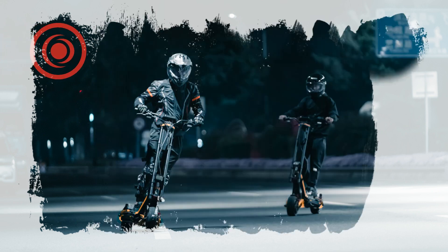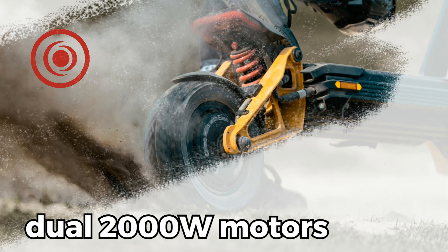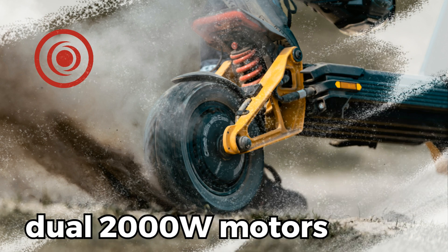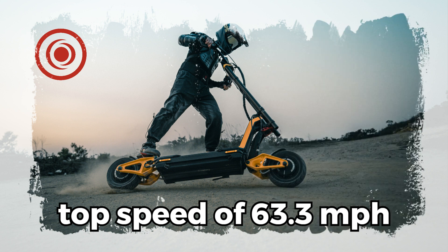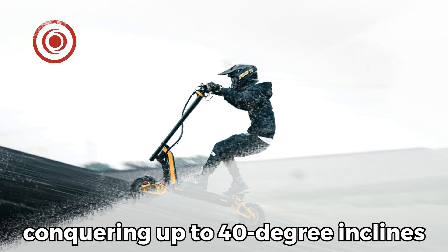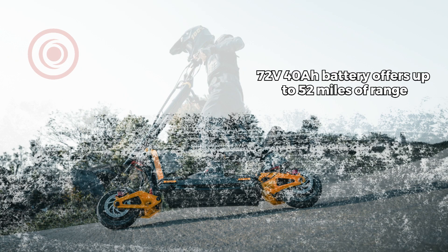Meet the In-Motion RS, revolutionizing urban mobility. Powered by dual 2000W motors, embrace staggering performance. Feel the thrill with a top speed of 63.3 miles per hour and tackle any hill with ease, conquering up to 40 degree inclines.